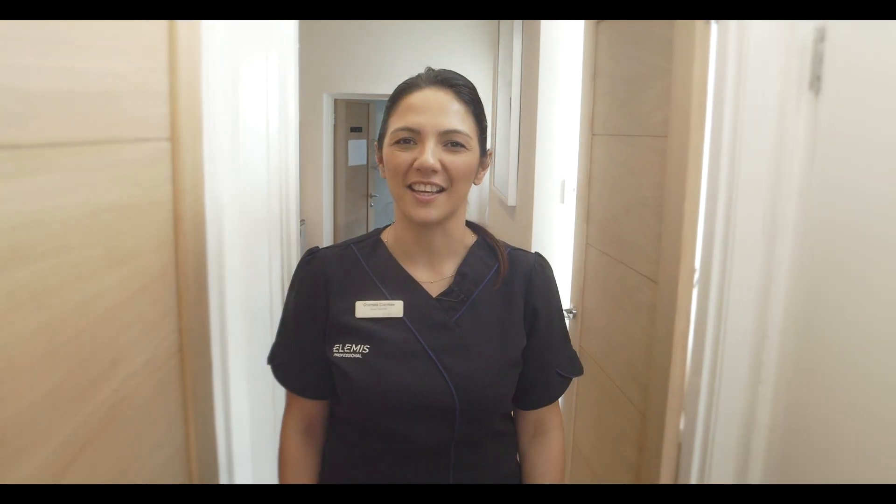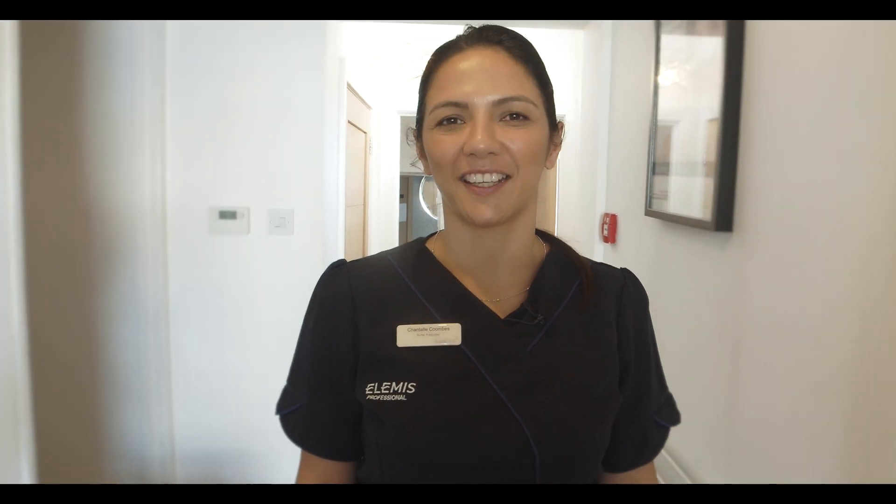Hi, I'm Chantelle, one of the nurses here at the Sugarbox Clinic, and today we're going to show you how you can get your lips dissolved at your cosmetic clinic.